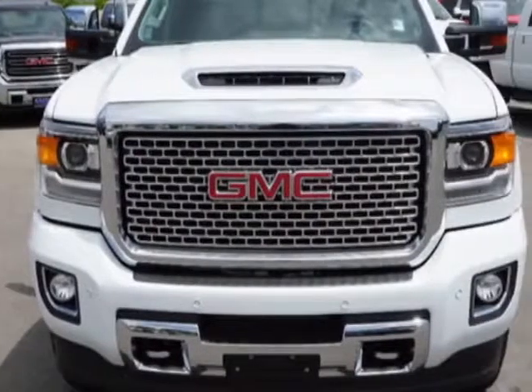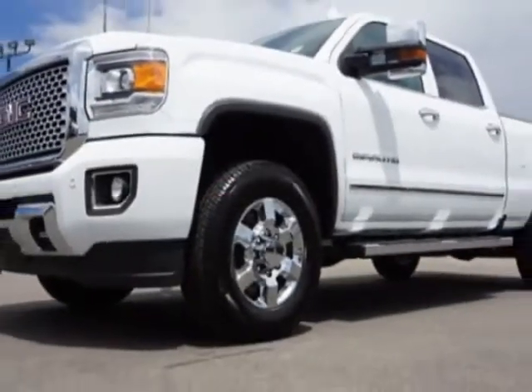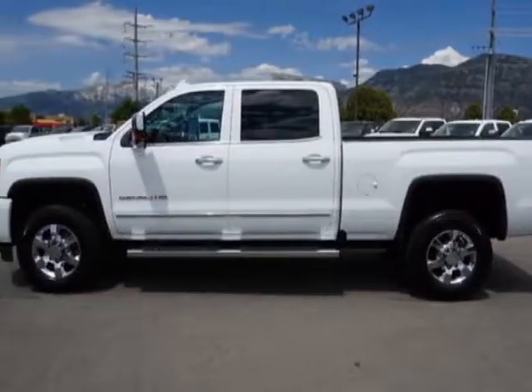The Sierra 2500 HD boasts a 6.6 liter engine and has an automatic transmission. Another great feature is that this vehicle uses diesel.